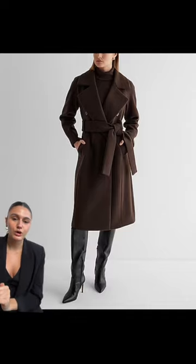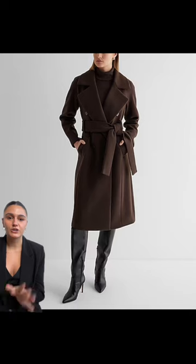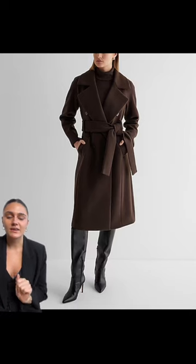The MVP of your outerwear is going to be a long wool coat. This elevates every outfit — it becomes the outfit. It's just something that you need. Which one is your fave? Let me know!